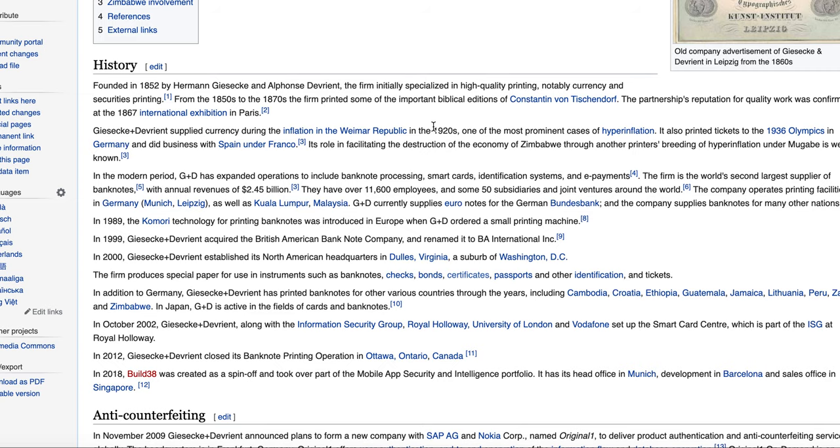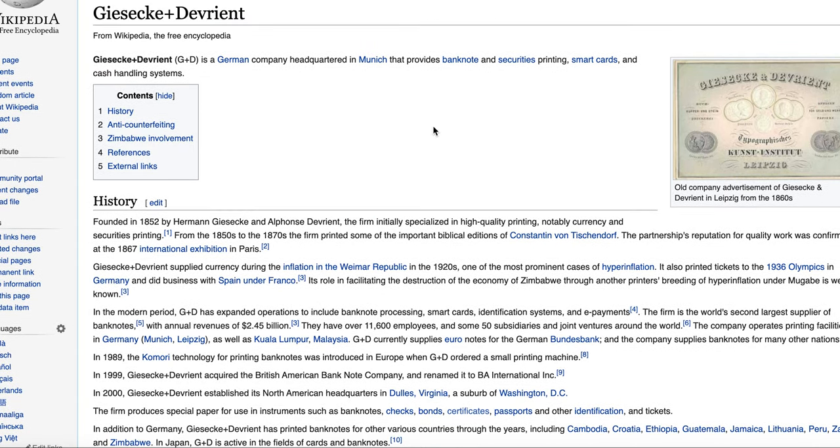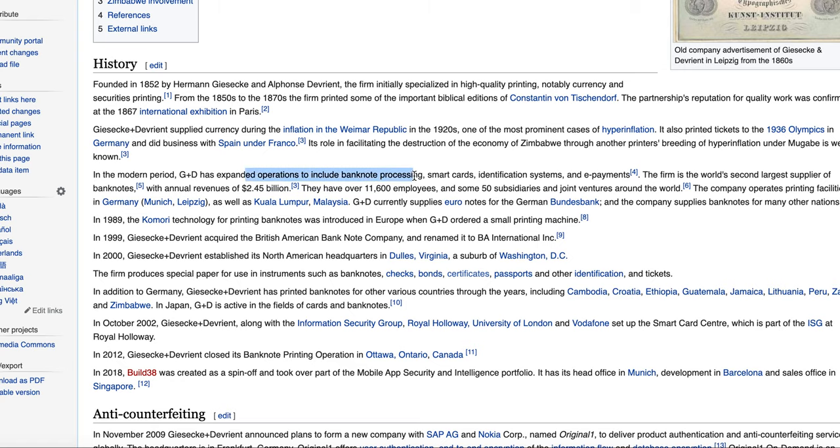They have highlighted Dent as their partner for providing eSIM activations. Looking at a quick check on G+D's Wikipedia page, you can see it's one of the biggest German companies. They do a lot of printing of conventional currencies for different countries, and have expanded into banknote processing, smart cards, identification systems, and ePayments. The firm is the world's second largest supplier of banknotes with annual revenue of around 20 billion US dollars.